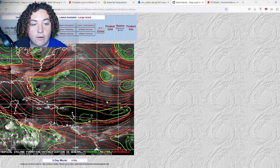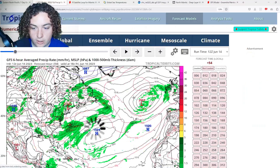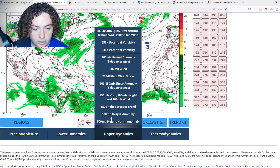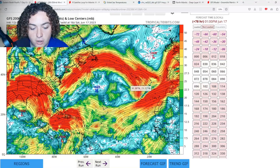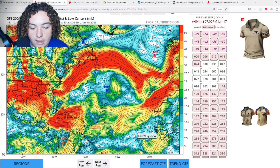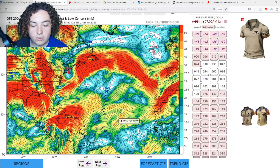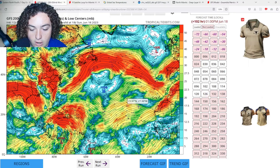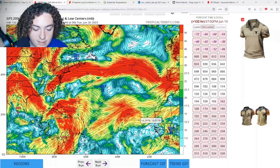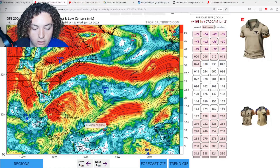The deep-layer shear right now isn't that impressive across the Atlantic in the MDR; however, that is expected to change in the next few days. This is the shear from the GFS for the 17th — the eastern MDR is actually looking decently good. It's not the best, but it is looking okay for development. We are still looking at 20 to 30 knots of shear up here, and this system is basically going to be developing through that.